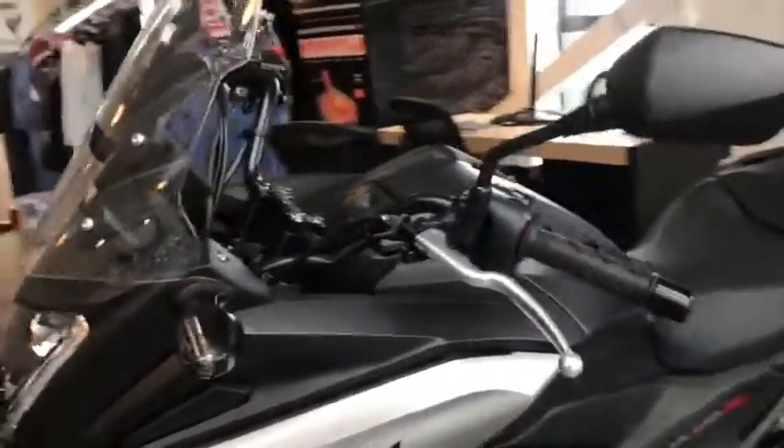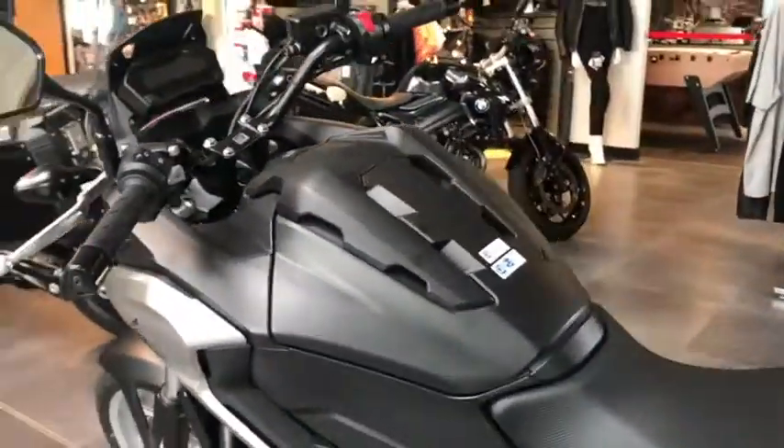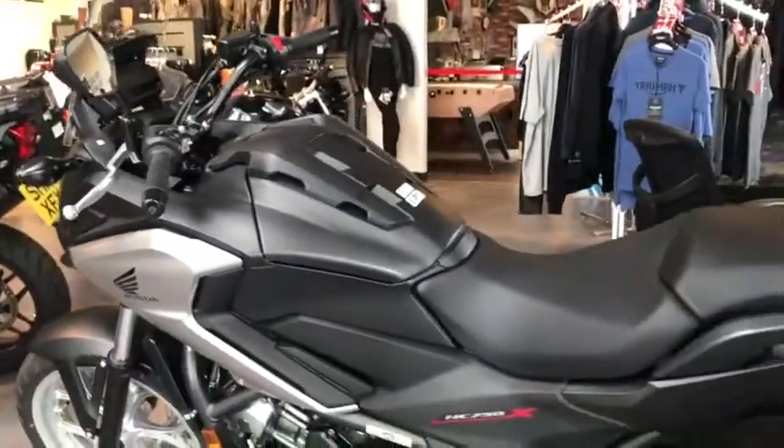It still comes with the Honda warranty as well. The tank on this bike gives a 210-mile range — it's absolutely huge, about 70 miles to the gallon. So it's a really economic bike.